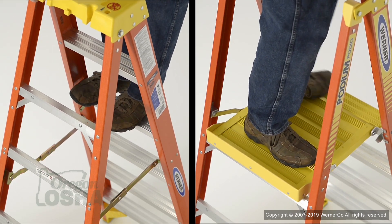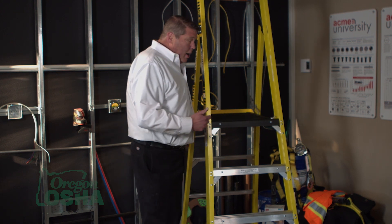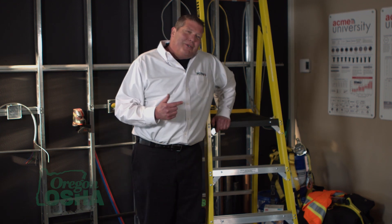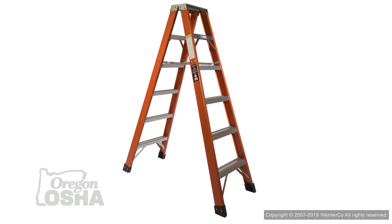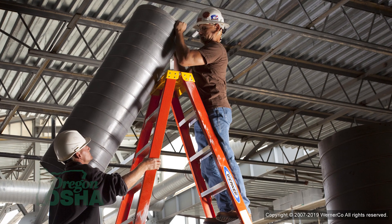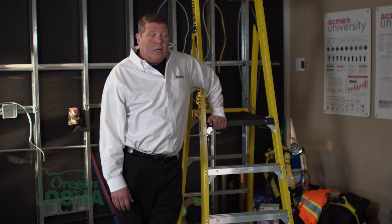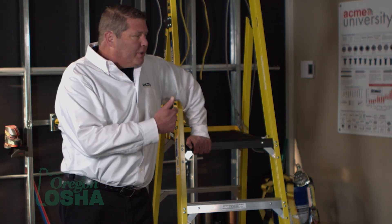Unlike this podium ladder, you are not allowed to climb up on the backside at all. But now we do have ladders that allow that — it's called a twin step, and it's rated 375 pounds on each side. So you could have two full-sized guys working off the same ladder, giving you four hands instead of two. They're a really good utility tool.